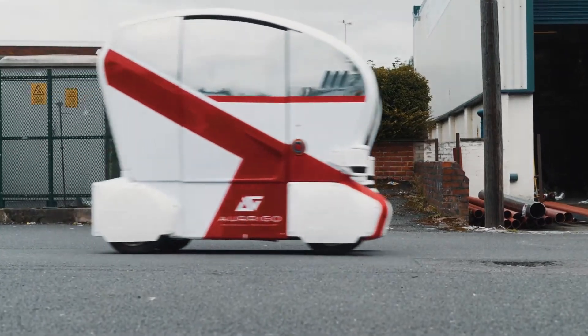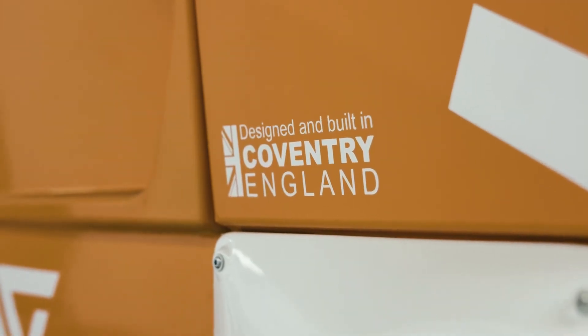Quite a lot of our competition are either the manufacturers of the vehicles or on the travel operational side. As a company we took a decision to bring this all in-house, so all of the vehicles are actually manufactured here in Coventry.